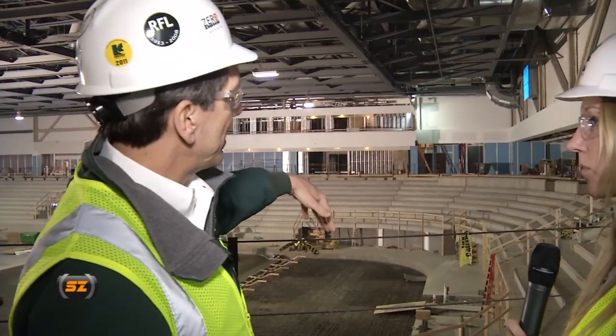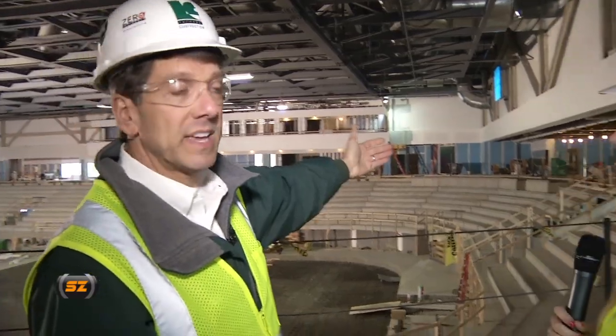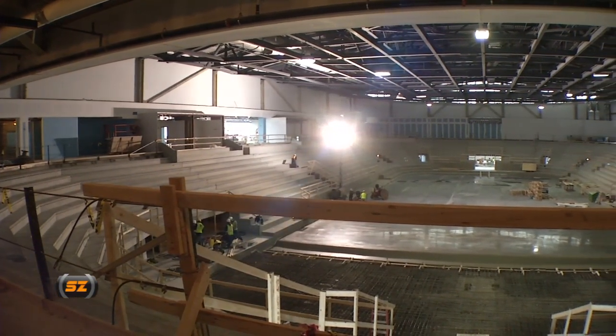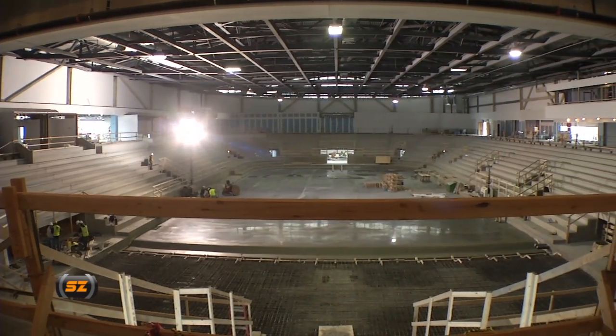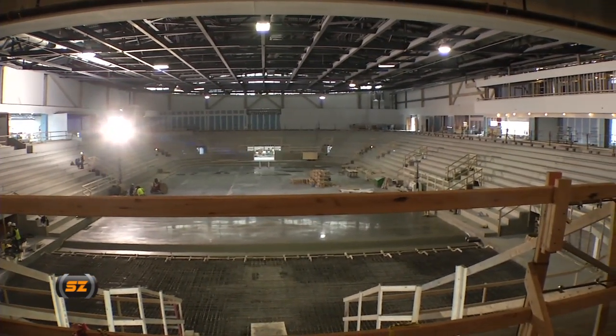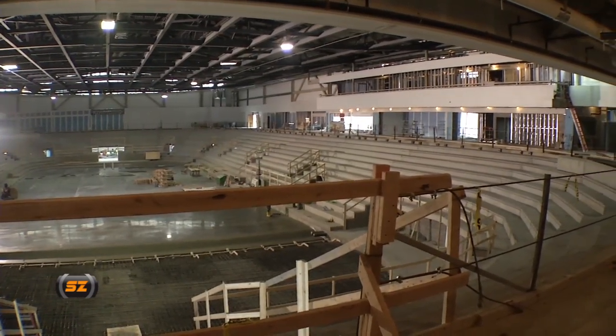The south end here is student seating. The corner crew is going to be just on the other side of the Zamboni entrance, and the pep band will be on this side of the Zamboni entrance. This area is going to be all bench seating, so it'll be pretty cozy — just like Ritter. Exactly, that Ritter feel.